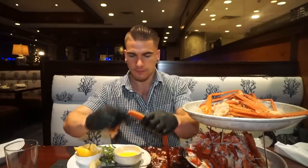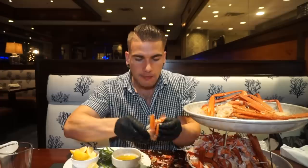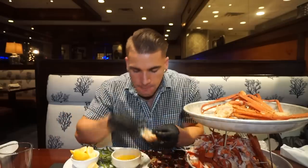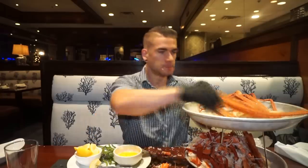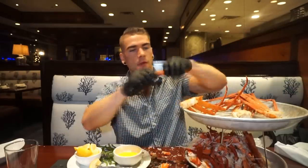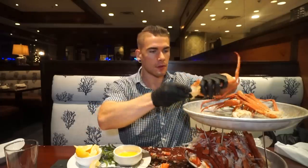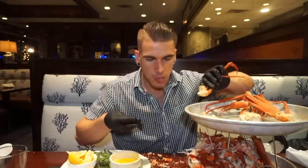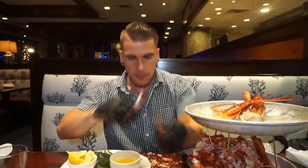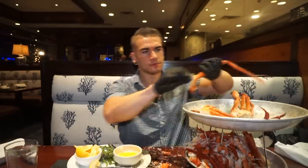I'm a big fan of hot food — if food is supposed to be hot, I want it hot. For this crab I'd rather it be a little hotter than a little less, because it took so long to eat through. That brings me to my point: crab legs — are they worth it? Let me know in the comments. I like them, I really enjoy them, but man they take so much effort.